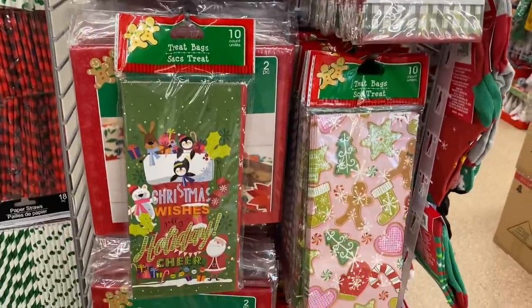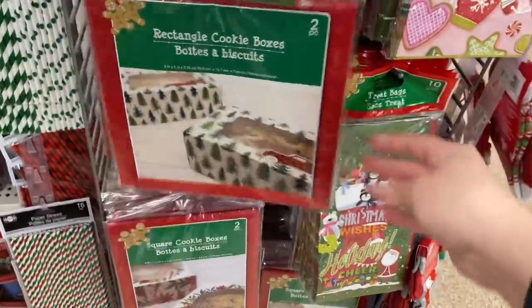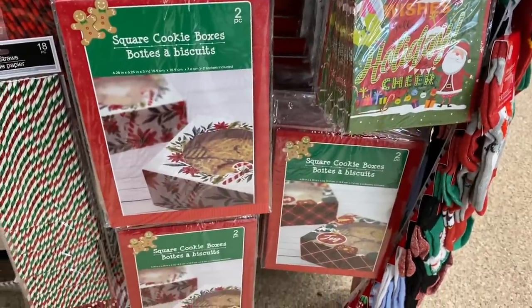The cookie boxes sell really fast, so if you see them, buy them if you need them. Because once they're out, they're gone — they move really, really quick.